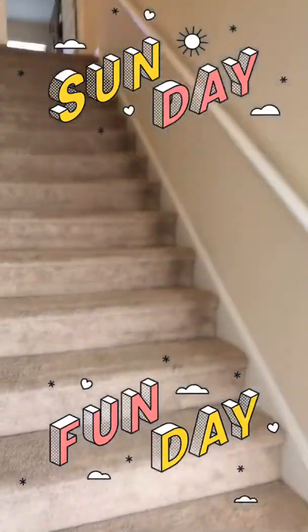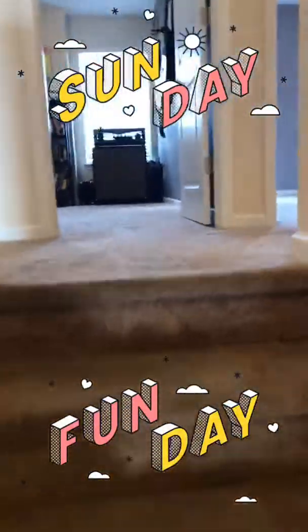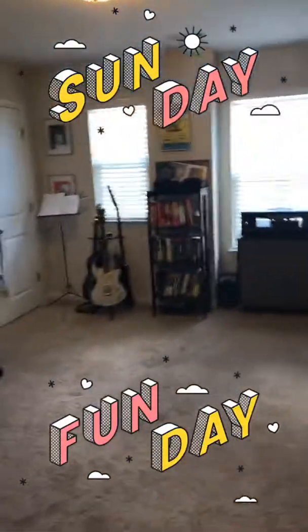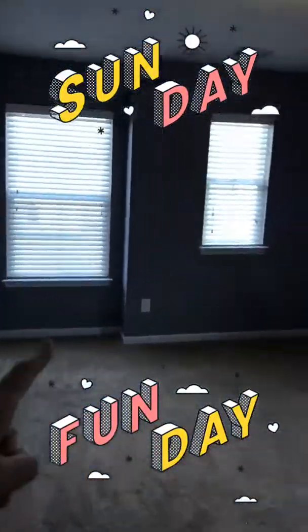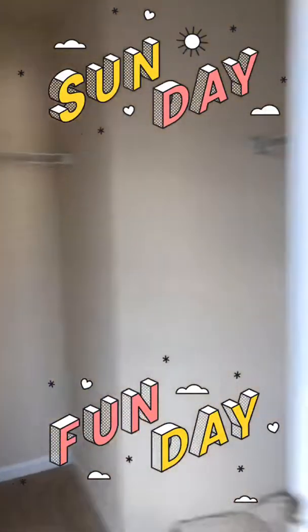Let's pop upstairs. This home has four bedrooms and a proper master suite. Bedroom number one has great closets, and bedroom number two is a corner room with a massive closet — just so much room.